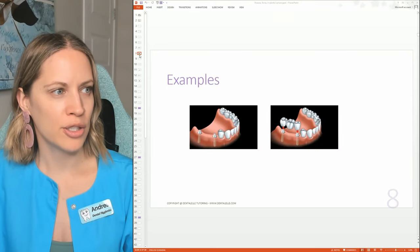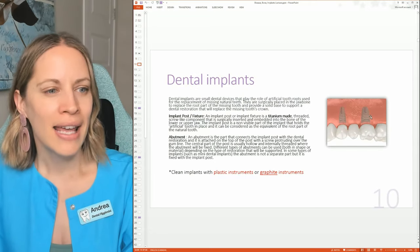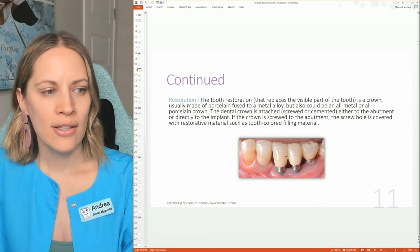You have a few options: a denture — removable, taken in and out every day, not the most attractive option but may suit some people; a dental bridge — a permanent placement, a three-part structure going over the missing space; or a dental implant — just that one piece. Here's that bridge I was talking about. Inside the mouth you only see the crowns.